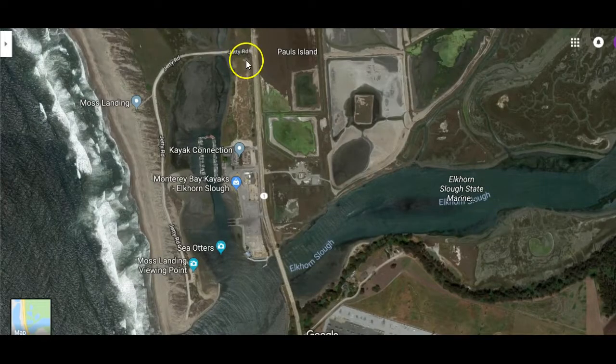You go through the entrance and drive all the way down Jetty Road to the end, and this is where you can see a lot of sea otters, seals, and birds. Parking along here is free and there are also two port-a-potties along Jetty Road. There are no other bathroom facilities, just the two port-a-potties located on Jetty Road.